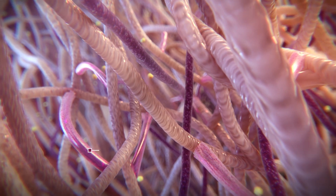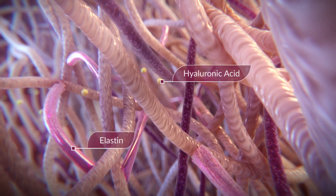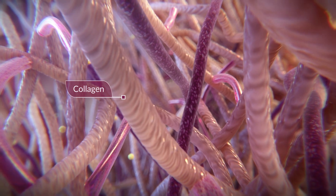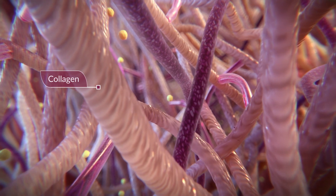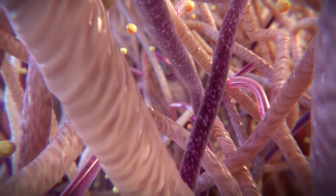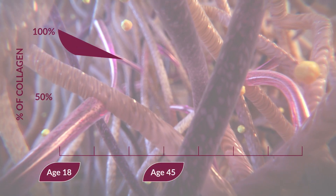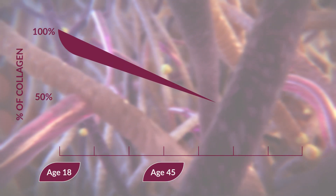One of the major modifications to our skin as we age is to the amount and quality of the collagen produced. Collagen is a strong and flexible component of the dermis that acts as the skin's support structure. However, skin collagen decreases linearly by about 1% per year throughout adult life.